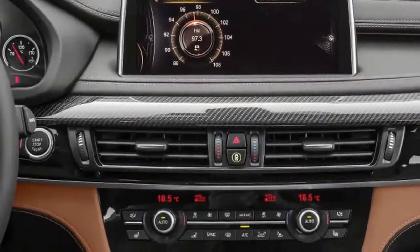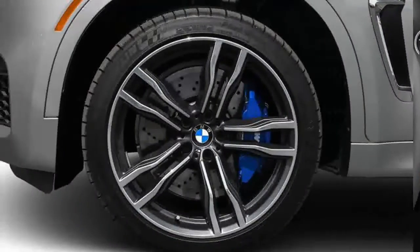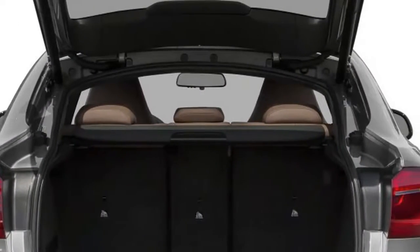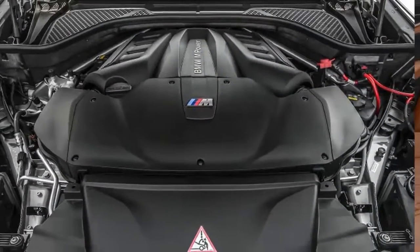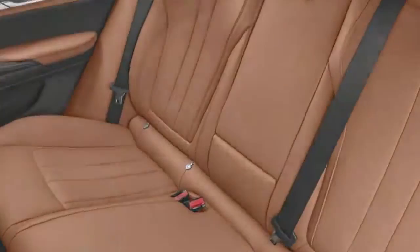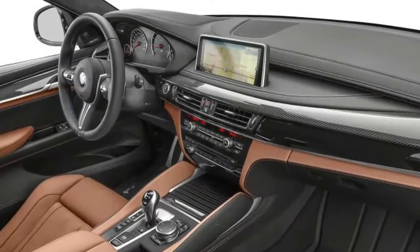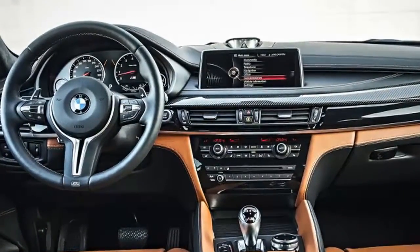As with the closely related BMW X5M, the X6M is astoundingly quick. It races from 0 to 60 mph in 3.8 seconds. That the Mercedes-AMG GLE 63 S Coupe is just 0.1 second behind shouldn't make that achievement less impressive. Both are quicker than we have any right to expect an SUV to be, even if the SUVs in question look a lot like tall sedans.